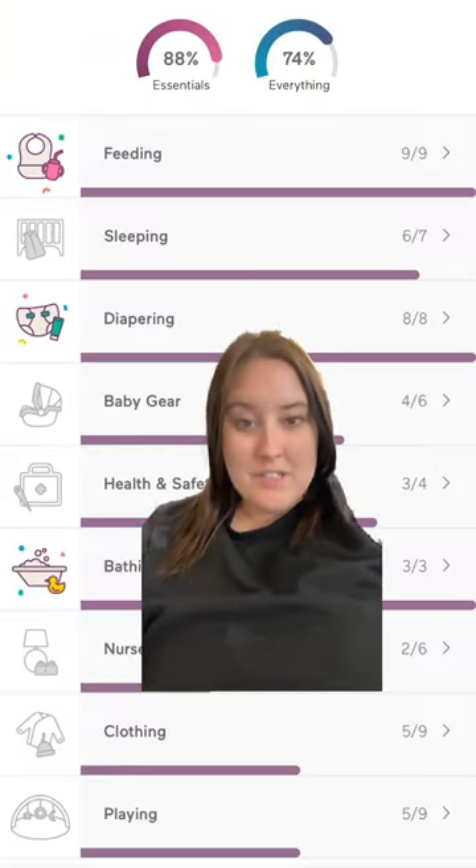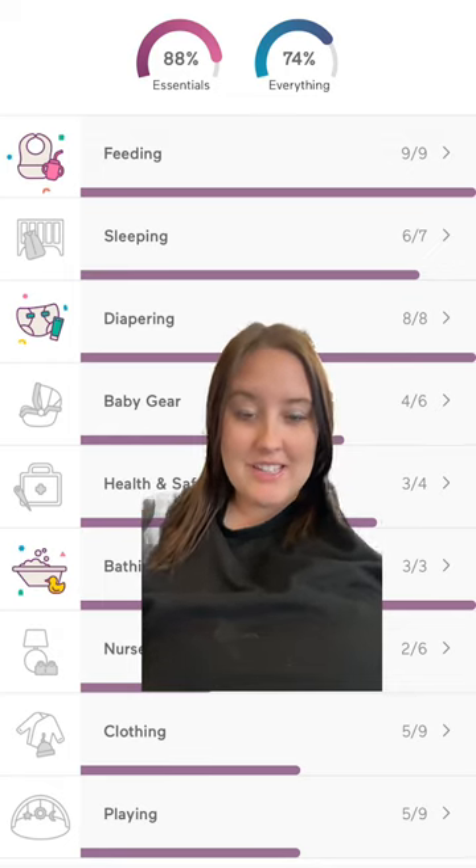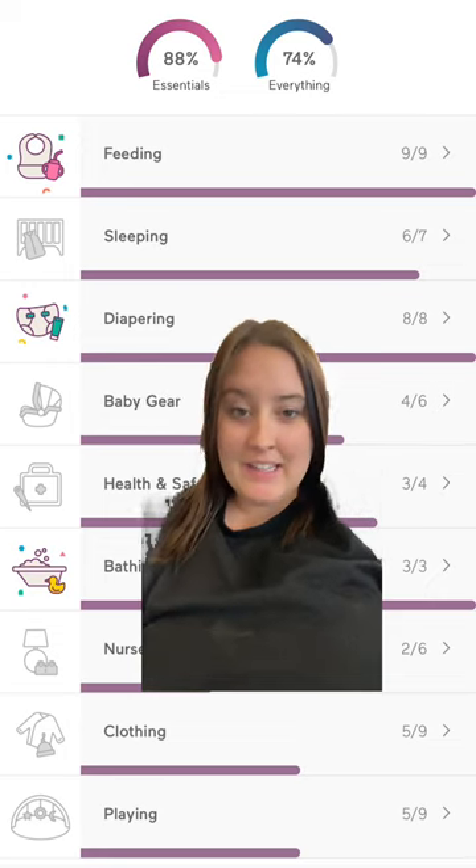Starting today I'm going to be going over everything that I'm putting on my baby registry and why I chose it. I am using Baby List to make my registry — they have a checklist on here. We are going to start in the first category, which is feeding.